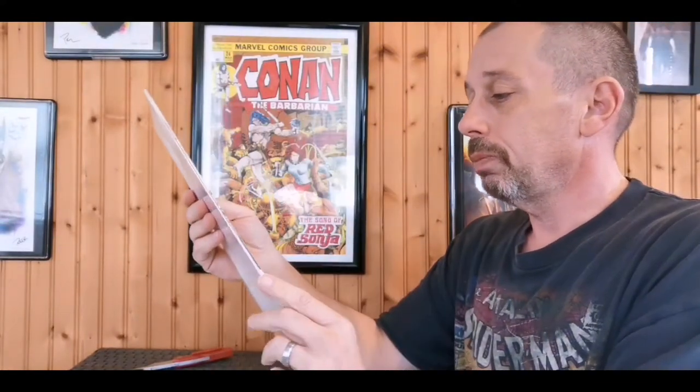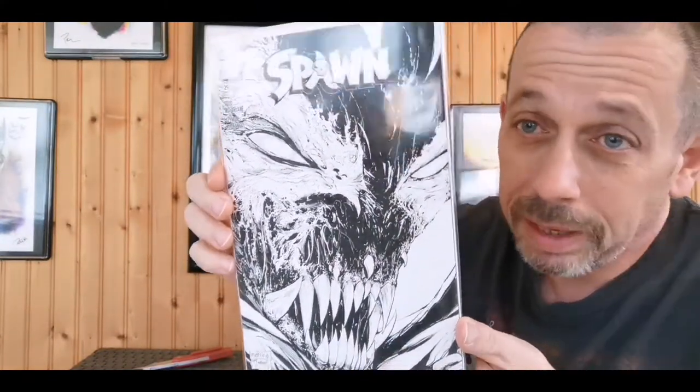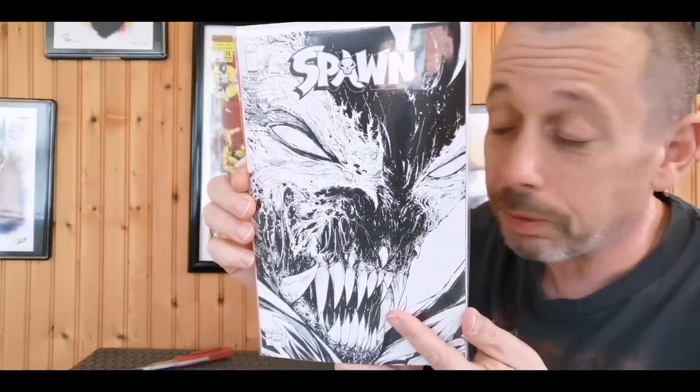Spawn #292, Matina McFarlane - that is a killer cover, black and white. Not a big Spawn guy at all, but I do like this cover. Looks really cool.